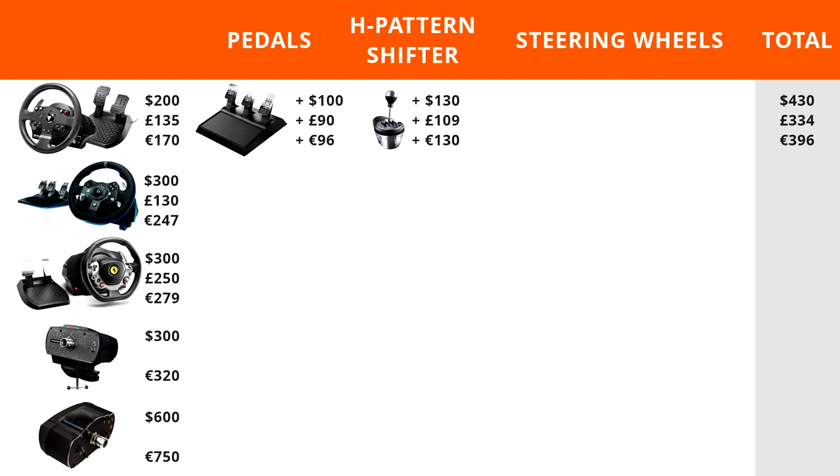The Logitech G920 does not have optional pedals or steering wheels to add since the rim cannot be swapped. However, it does offer the Driving Force shifter for an H-pattern option, bringing the total to $370, £170, or €297.